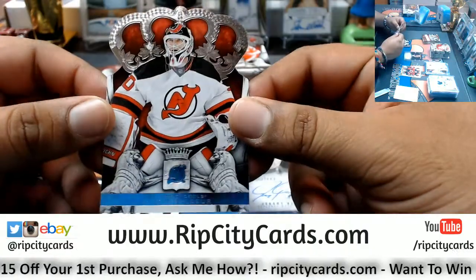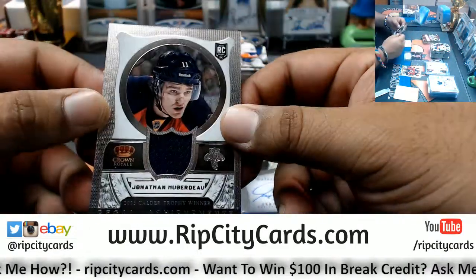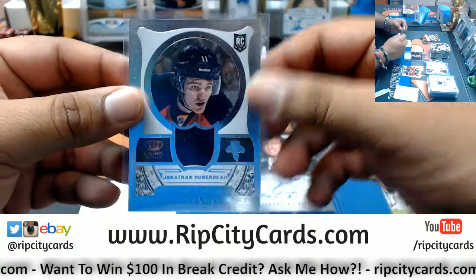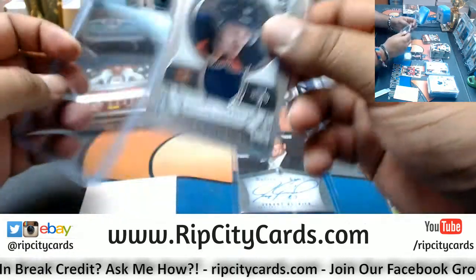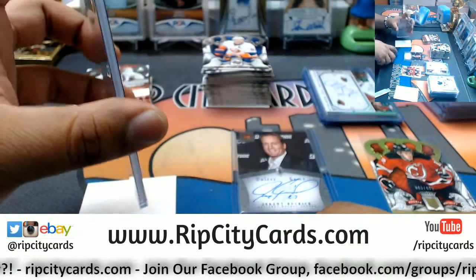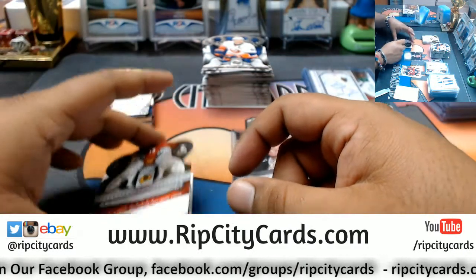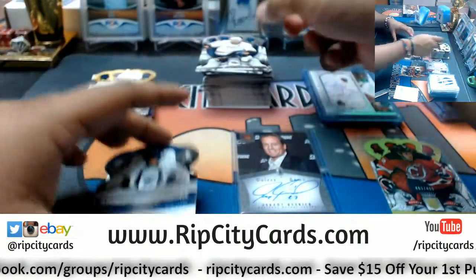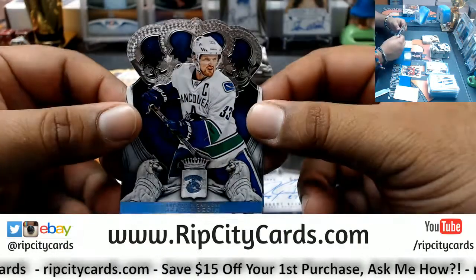We have Martin Brodeur, Devils. John Tavares, Islanders. A patch for Jonathan Huberdeau — regal achievement for the Panthers, rookie patch. eBay's having issues right now. Sometimes you gotta unleash the dragon. Jonathan Toews, Blackhawks. Shea Weber, Predators. Tyler Seguin, Stars. Henrik Sedin, Canucks.